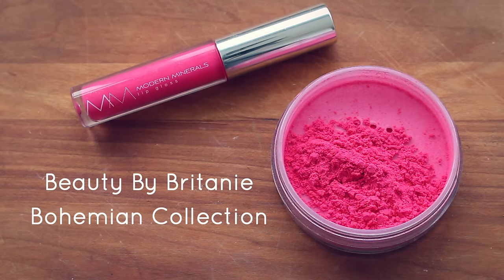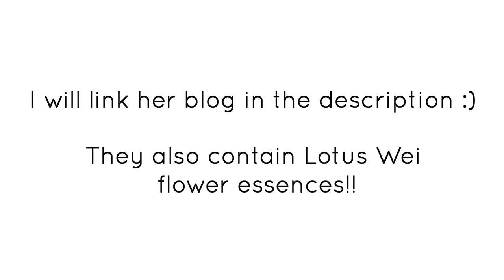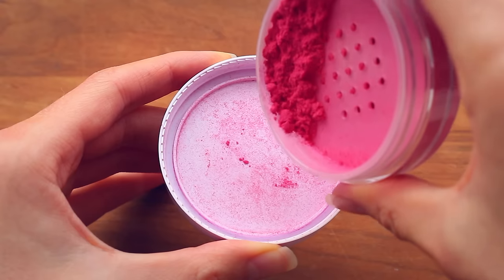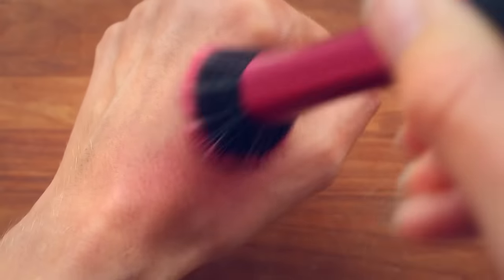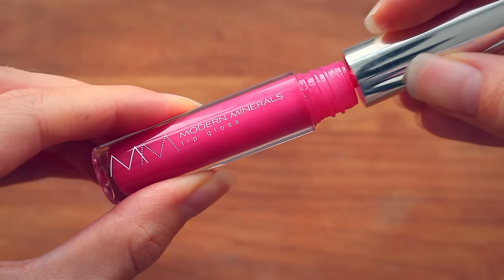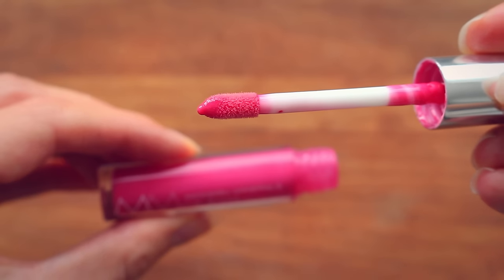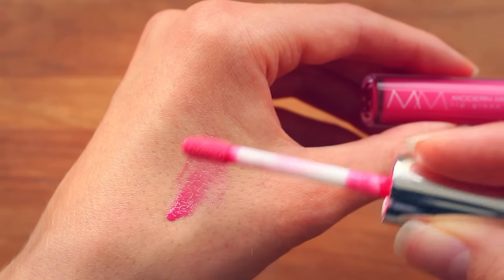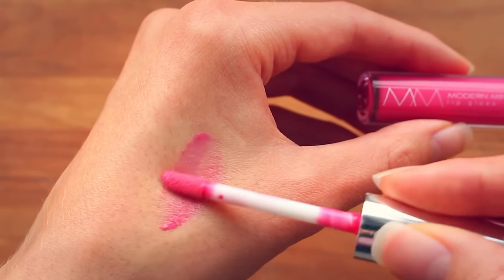Next up, I have a loose mineral blush and a lip gloss from Modern Minerals — their Beauty by Britney Bohemian collection, a collaboration with Britney Faith, who is incredibly gorgeous. The blush is called Sweet Thing. Don't be frightened by how bold it looks — you can make it look extremely natural with just a tiny bit, so it will literally last you forever. There's also the Bee of Love lip gloss. I don't personally wear lip gloss, but if you're looking for a natural option, it gives your lips a sheer tint of pink and feels very hydrating.